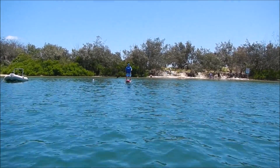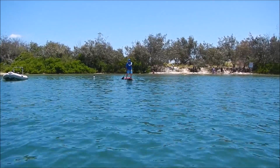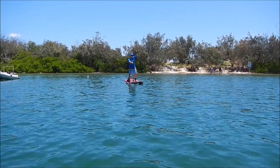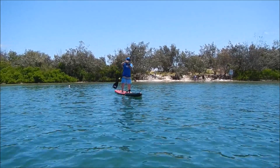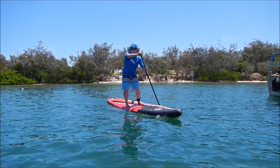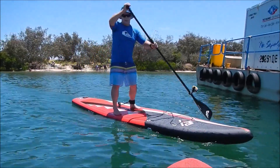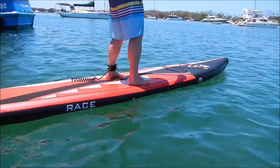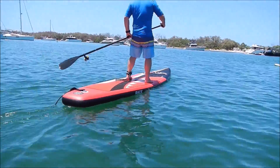I tried to paddle this board in a whole range of different conditions — dead flat water, rivers with current, surf with small waves — pretty much everything to get a good handle on it. At first I thought this would be the board I would like the least and the most tippy, but very surprisingly it's super stable.